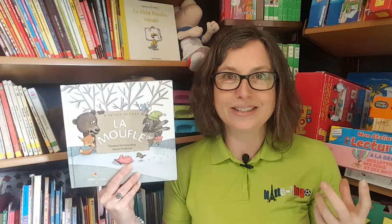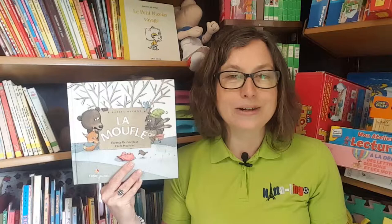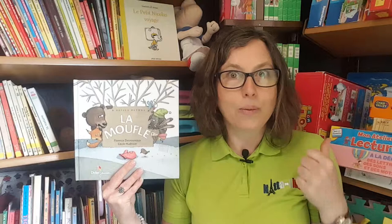You can find out more about what you can do with it in the blog link with this video as always. You can use it with little children all the way through primary — they'd all really enjoy seeing which animals come next and whether they're going to manage to get in the moufle as well, and finding out what happens at the end.